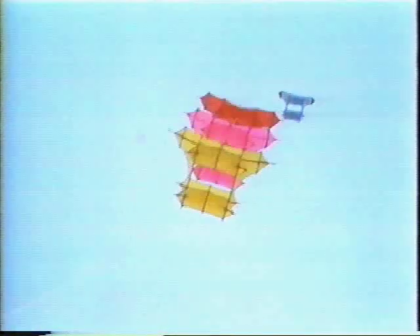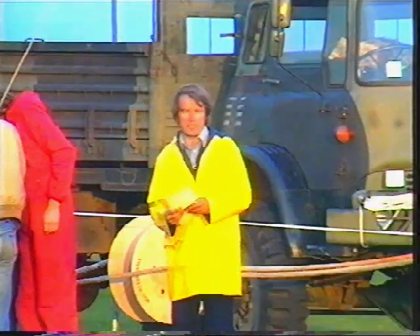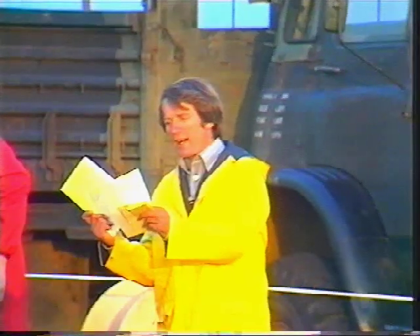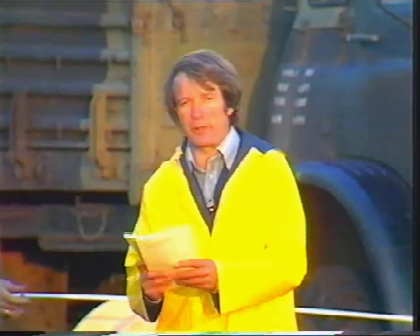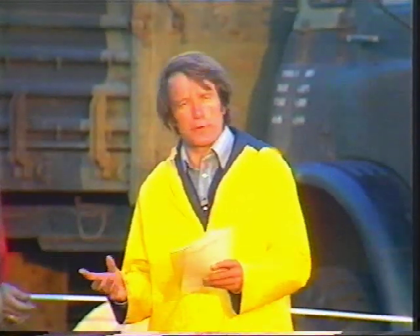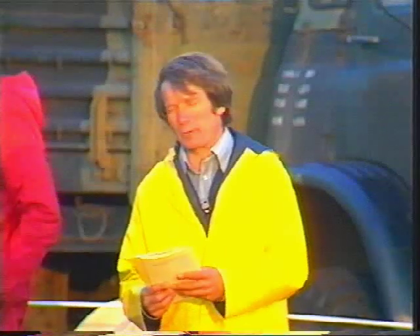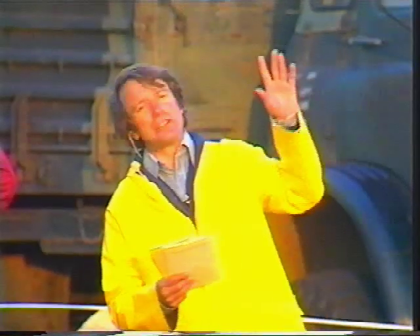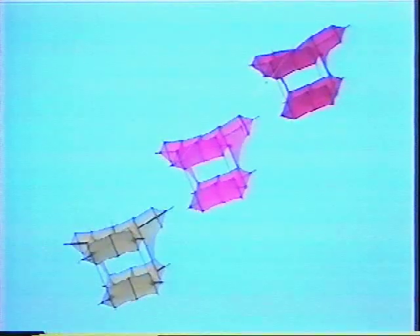Just a word of warning before you all start rushing out to the nearest airfield to start lifting yourselves off the ground. When Cody was alive, the aeroplane had barely been invented — there were no air navigation orders, no rules of the air, no air traffic control regulations, and very little chance of a mid-air collision because there was just nobody else up there. These days, unfortunately, the sky isn't quite so free. To fly these kites today, we have to get special permission from the Civil Aviation Authority to fly above the normal legal limit of 200 feet. We have permission to fly up to 2,000 feet and even to lift a man off the ground.